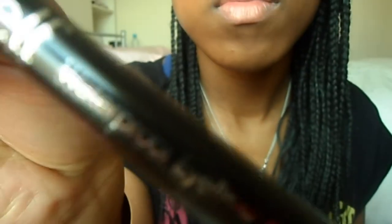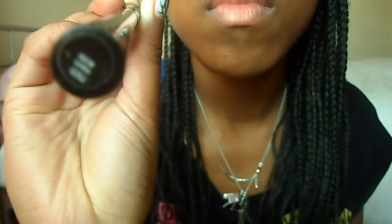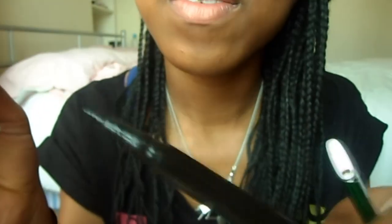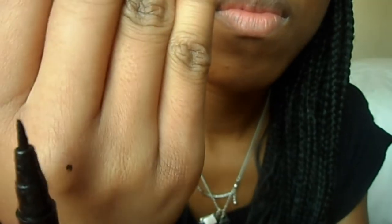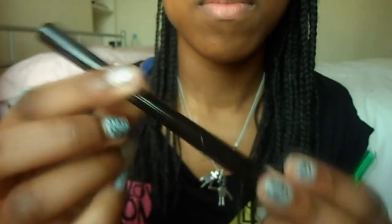The next product is the e.l.f. waterproof eyeliner pen — it's a felt-tip style liner. I added this at the end because it was giving me a bit of grief when I first got it. But I found it on the floor a few minutes ago uncapped, and I think the last time I used it was about two or three weeks ago — so it had been uncapped for two weeks. I shook it a bit and it started to work again, so I commend it for that.